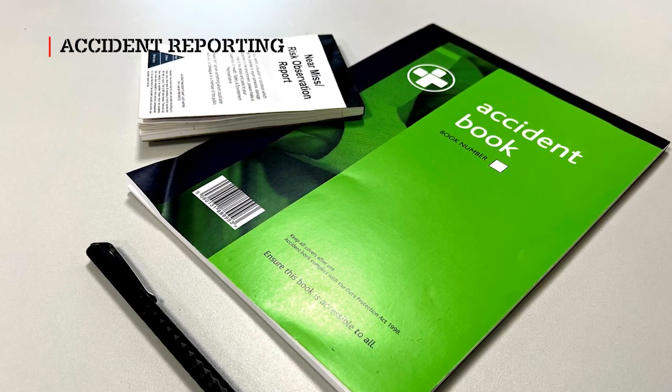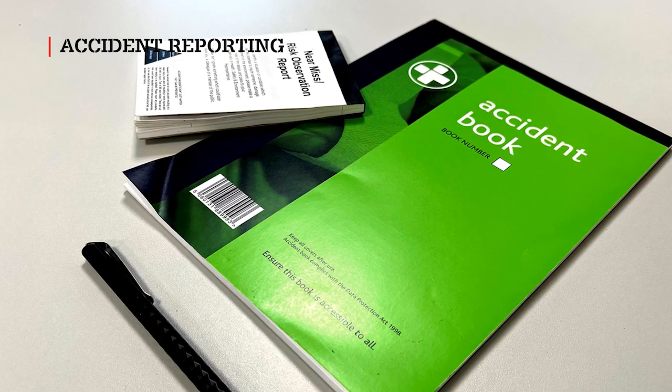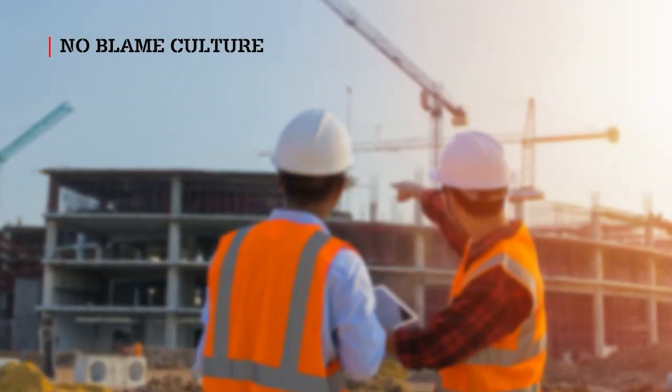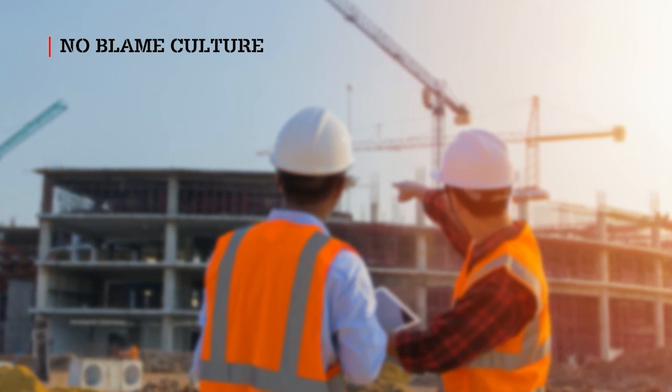The site manager will ensure that all accidents and incidents are reported within 20 minutes to the Clark Energy HSE department. Clark Energy encourages a no-blame culture, and actively promotes the reporting of near-miss incidents to raise standards and keep everyone safe.